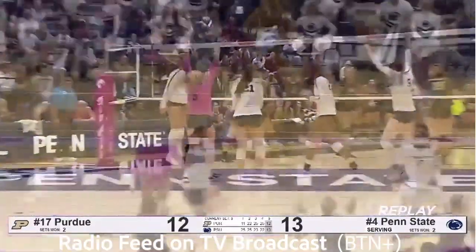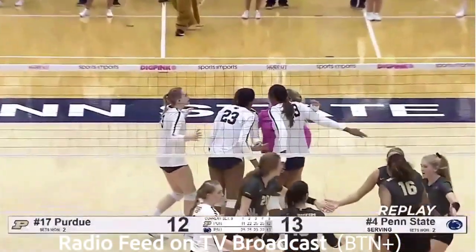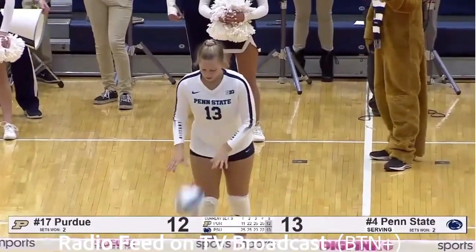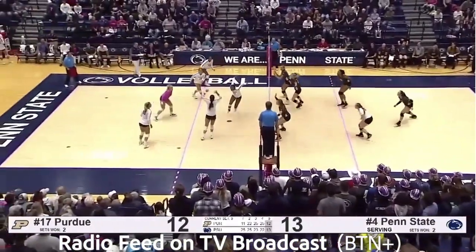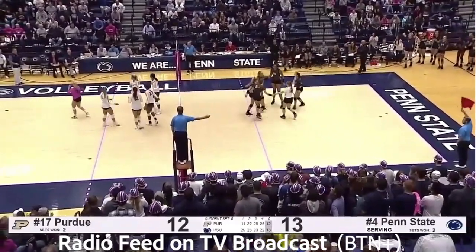Gabby Blossom into serve. Out goes Johnny Parker, who has been hindered with an ankle injury since the first set. Blossom serves. Pass by Otek. Bush dumps it, dug by Hampton. Now Weiskircher left side, here's Leith — she hits it long. And Purdue ties it up at 13.